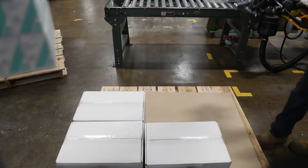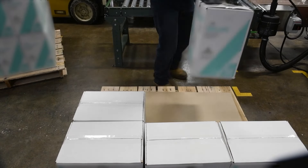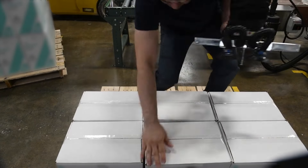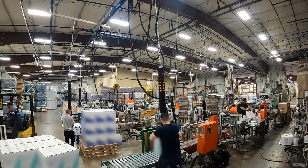Before TOWIE, sometimes you would eat ibuprofen like M&Ms just to get the job done. But since we had the TOWIE system hooked up, it's been a blessing. By the end of the day we're not even near halfway burnout as we used to be before TOWIE was installed. The guys love them. They used to fight over having to stack; now it's like a toy to them.